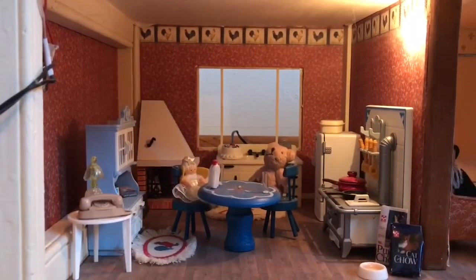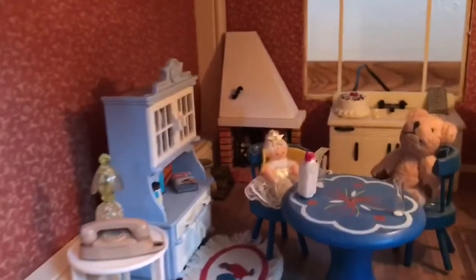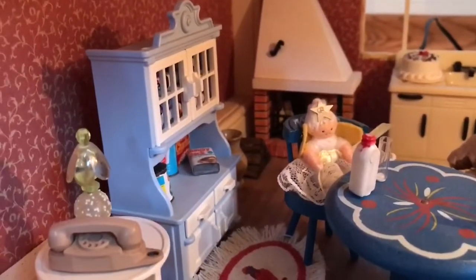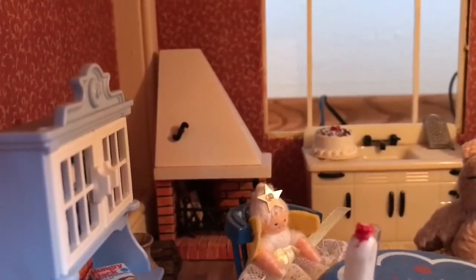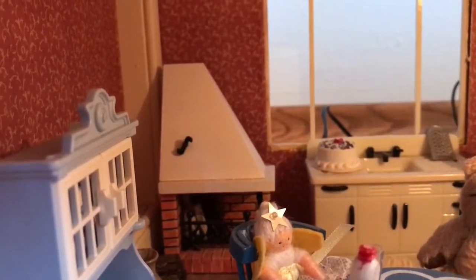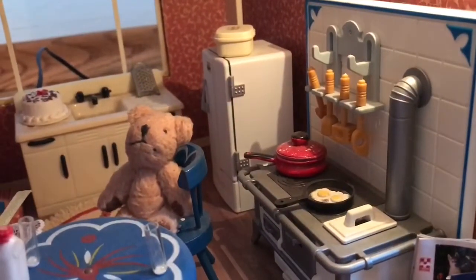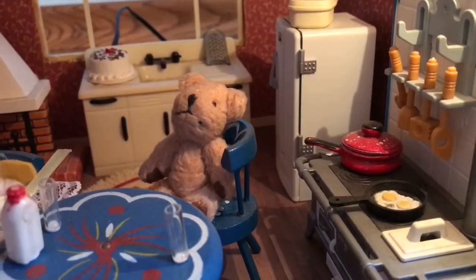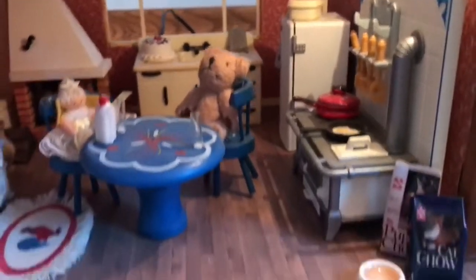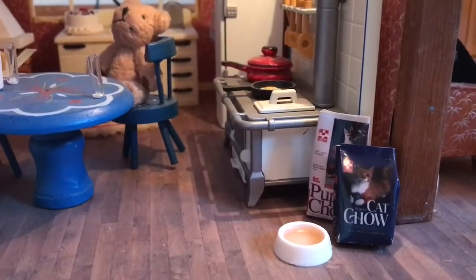The last room is the kitchen. They've got their phone and a little cupboard with some pretend food in it. The fireplace in the back used to light up — it's the one thing that doesn't light up anymore; it's been 70 years, so it finally quit working. They've got their stove, their fridge, their sink. It looks like they're cooking some scrambled eggs, and I believe my sister added the puppy chow and the cat chow when this was her dollhouse.